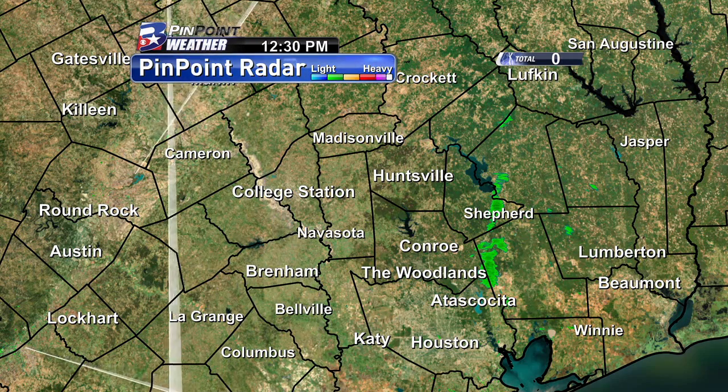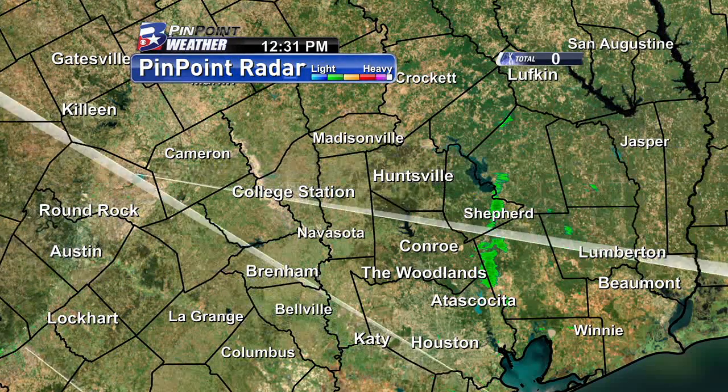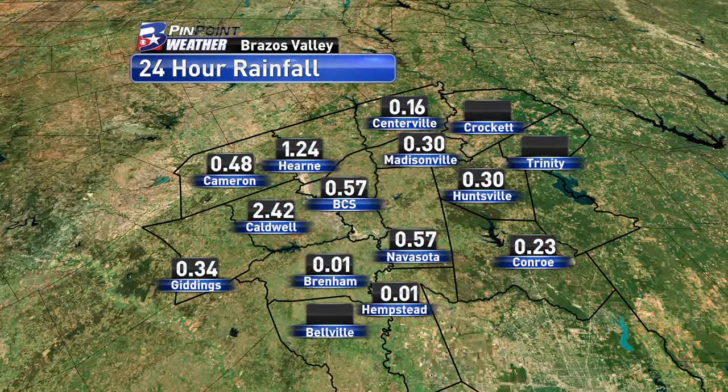Currently the radar is pretty clear. We do have a few isolated showers in our far eastern counties, but those are very light and they're going to continue to push off towards the north. That's the kind of activity we're going to continue to see through the majority of the afternoon.